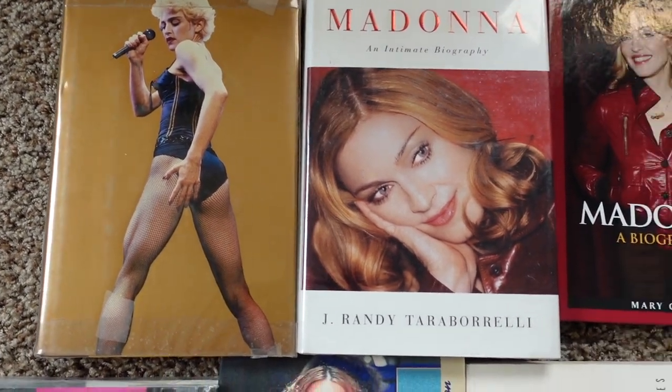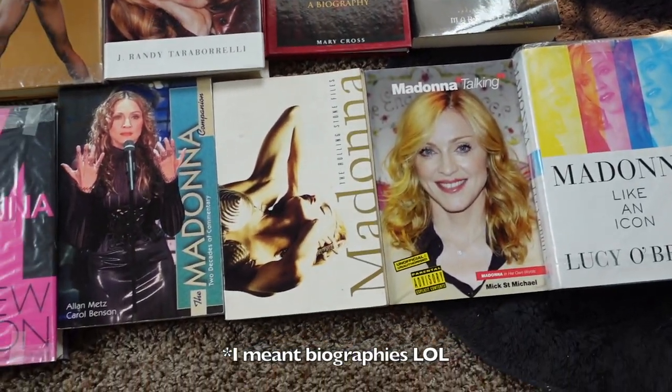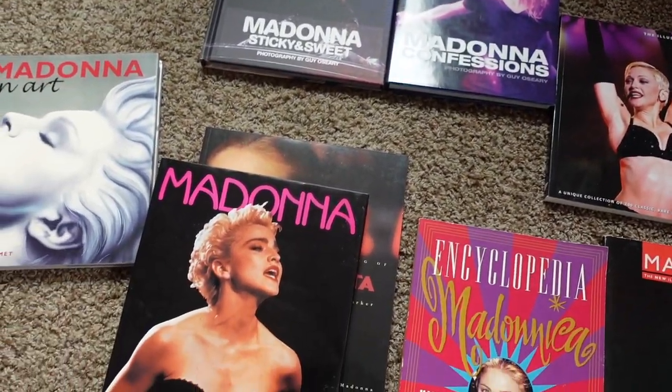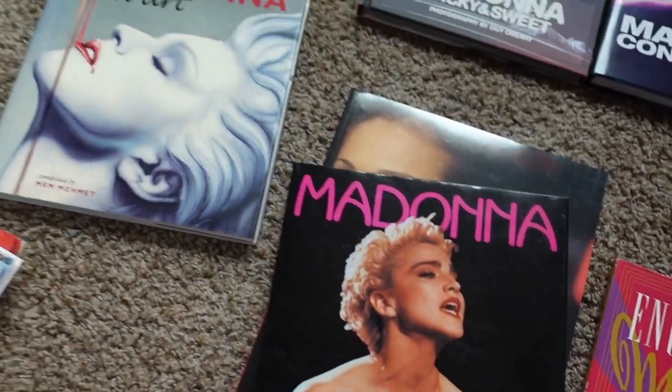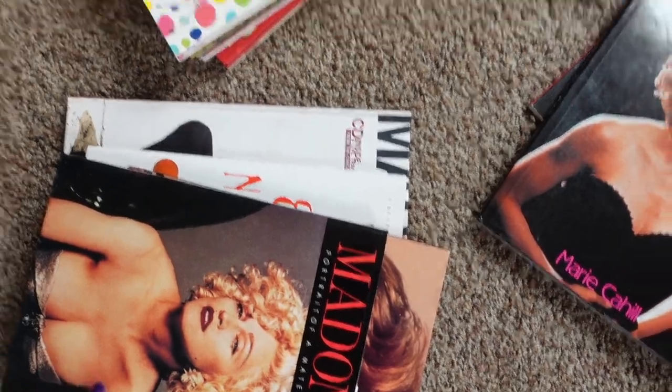I'm gonna hold these up and show them off better, but just a quick scan. Here are the autobiographies that I have. Then over here is picture books, children's books, and then some other miscellaneous goodies. Also I got some more little miscellaneous things that I'll hold up for the camera. I was trying to think of the best way to show this stuff off instead of flipping through each page. I'm not sure if you guys are interested in that, but I'm gonna just basically hold up, show you what I got, and yeah we'll go from there.